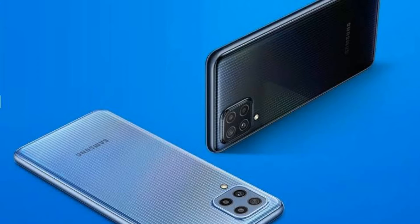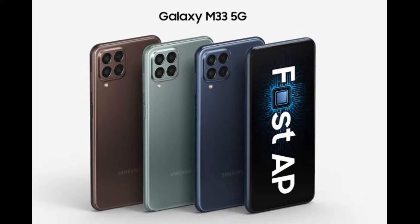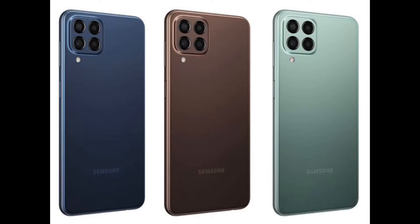First of all, I will tell you about the look of this phone. The design is very decent and the finishing on the phone is good. On the right side there is a fingerprint sensor. The colors available are light brown, light green, and light blue, which looks very cool.